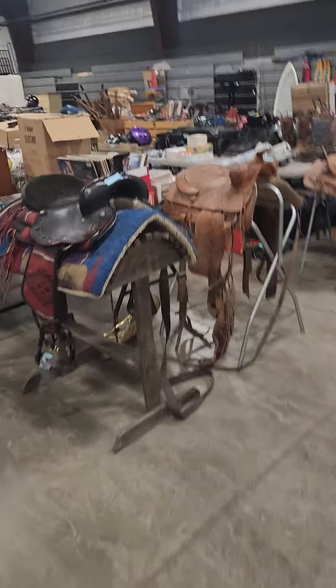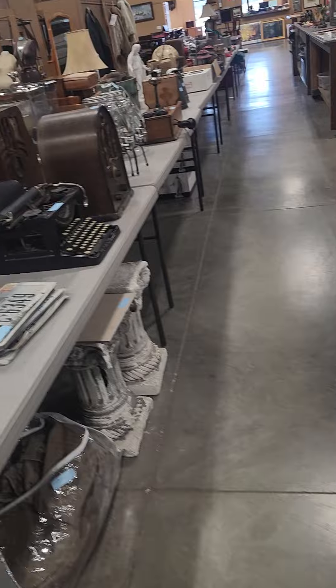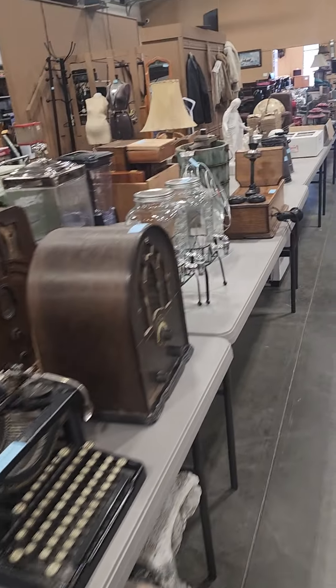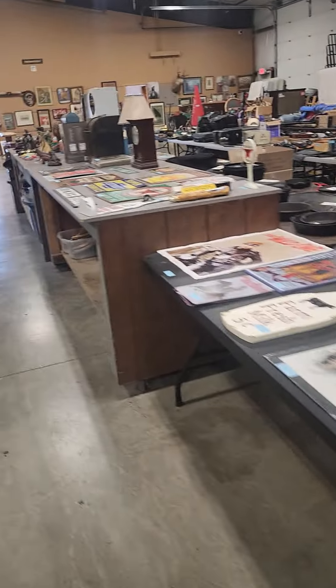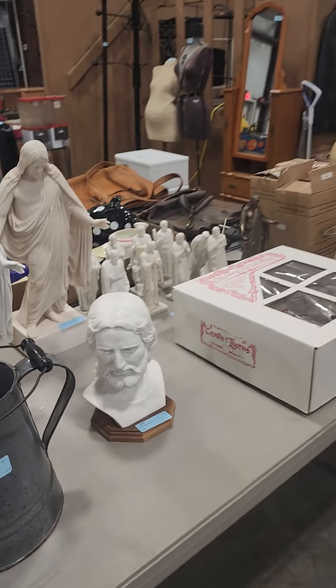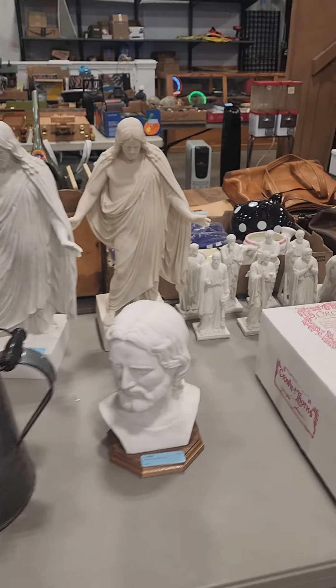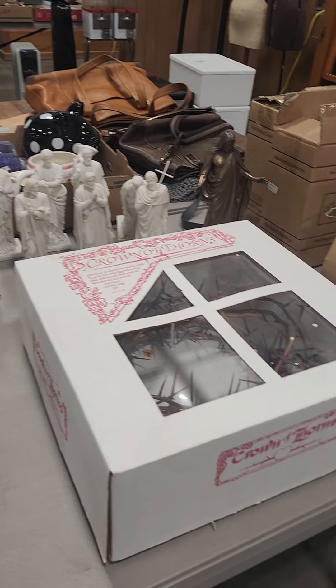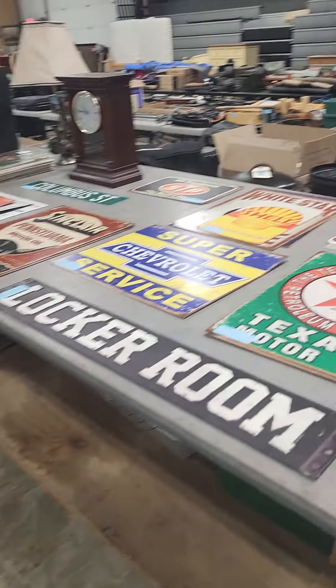There are a number of saddles and some tack, a lot of collectibles. We'll head down this row — there are more collectibles. There are Glacier Park scenes over there, and Christus figurines, and lots of signs.